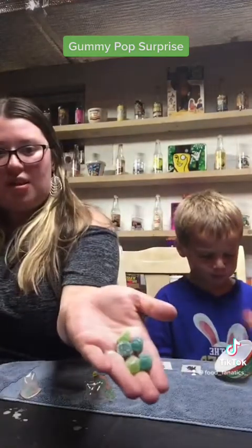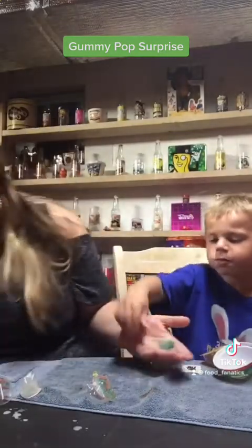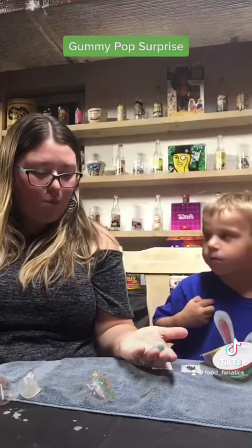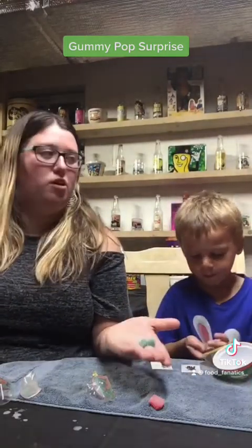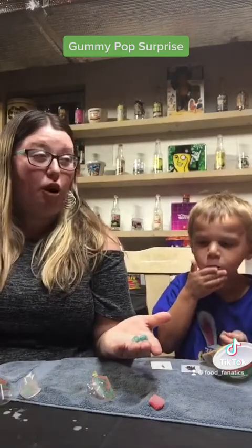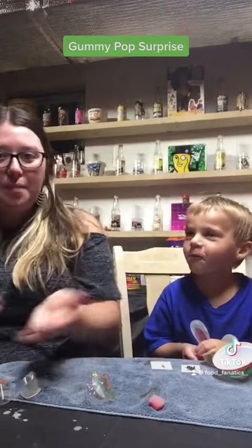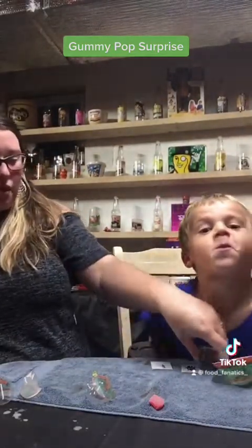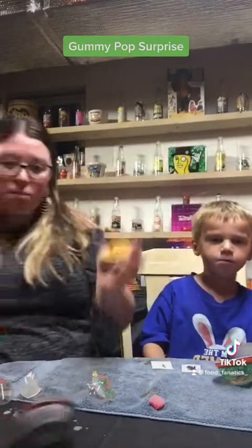Have you got these little gumdrops? If you haven't noticed, he goes for all the green ones. Blue is the best color anyway. They're good — they disappeared so fast! Like, subscribe, comment, be blessed and be a blessing. Check out these Gummy Pop Surprises and have a great day!